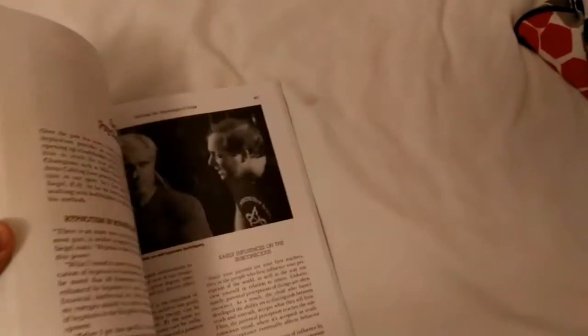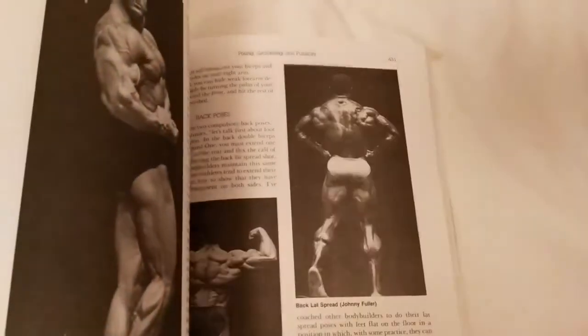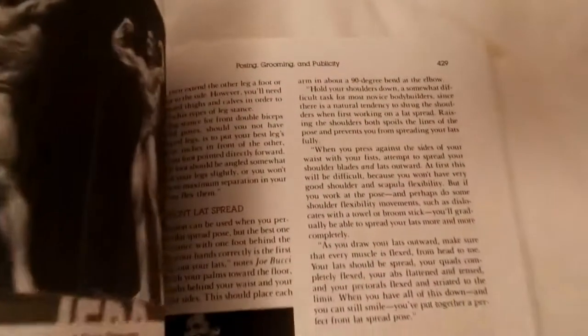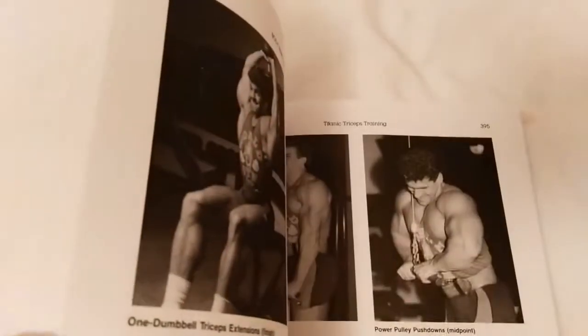If I just quickly flick through the chapters — one of the last chapters is 'Gaining the Psychological Edge,' that's interesting. You've also got chapters on posing, grooming and publicity, training for competition, and 'Titanic Triceps Training' — sounds great.